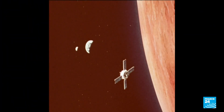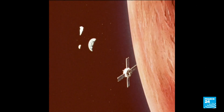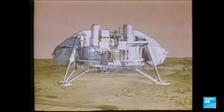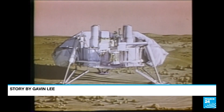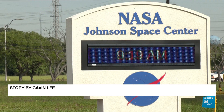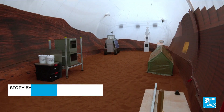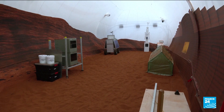Three Mariner spacecraft have flown by Mars in recent years. The search for life on the red planet has gone on for decades, with the first successful space probe landing in the 70s. Now, with Elon Musk's SpaceX joining NASA, these space pods may become the hotels of the future.